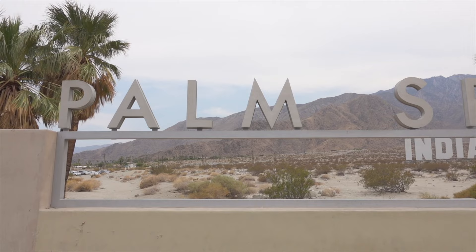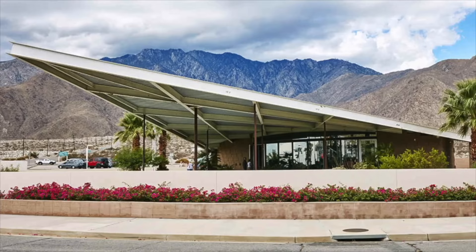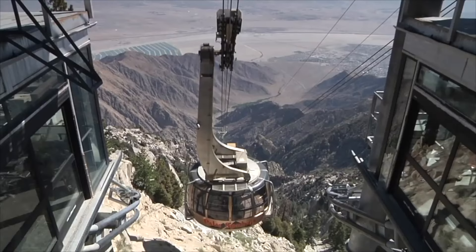Selfie alert — you can't beat the Palm Springs sign by the drive to the aerial tramway. It's also a cool reminder of the origin of the land. You go up 8,000 feet in 10 minutes — the largest rotating tram in the world. If it's a little warm down below, it's about 30 degrees cooler up there with miles of hiking.